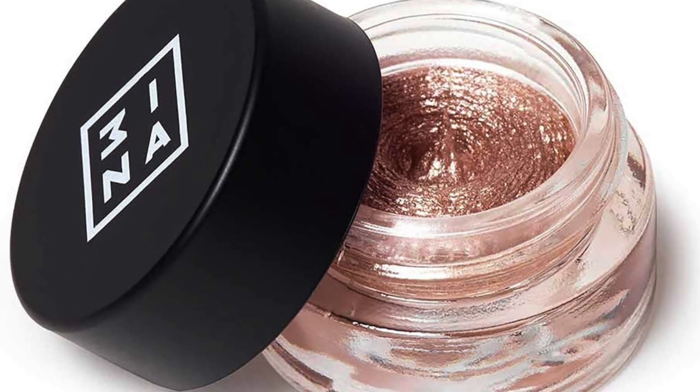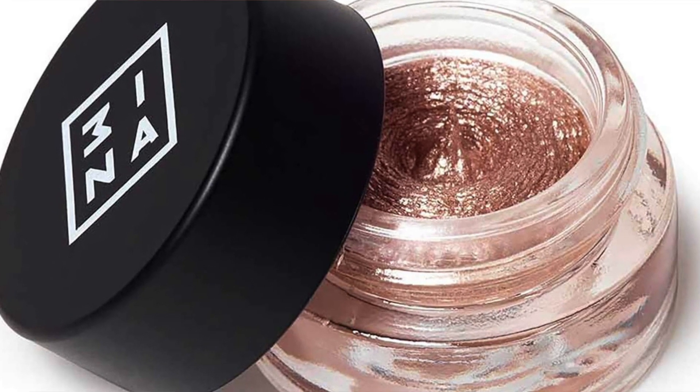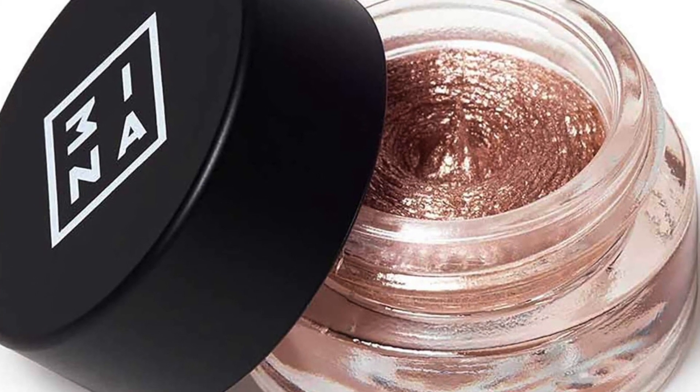This Works Deep Sleep Body Cocoon — full-size — retails at £30. 3ina Cream Eyeshadow in shade 313, at 3ml, is full-size and retails at £14.95 according to Look Fantastic. However, on Look Fantastic itself I saw this retailing for £12.95, not £14.95, and it's actually on sale at the moment at £10.36.